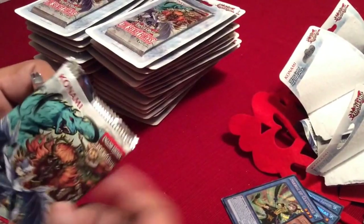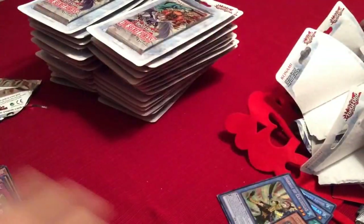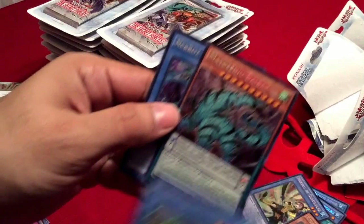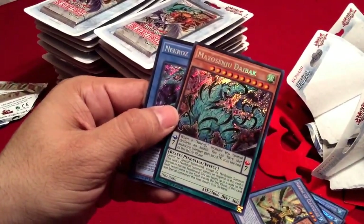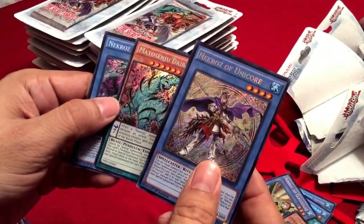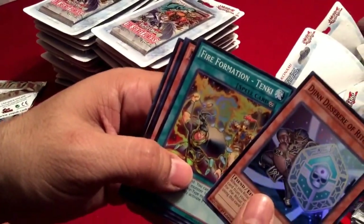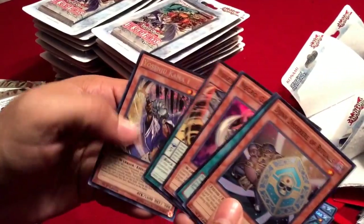We've already pulled out two very good cards — the Necros of the Bryonic and the Mayu Senju Daibak, which is a great card. Also Unicor. So we still have a ton of cards left as you can see, and we're just going to keep going. Hopefully we pull something else good out.